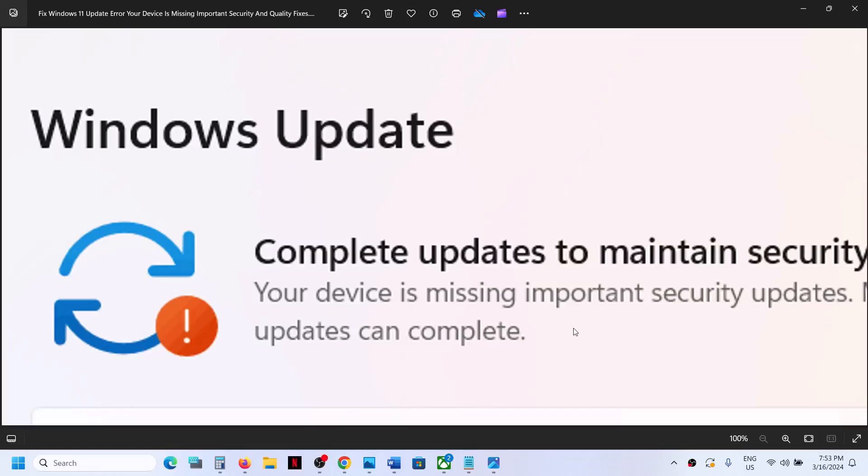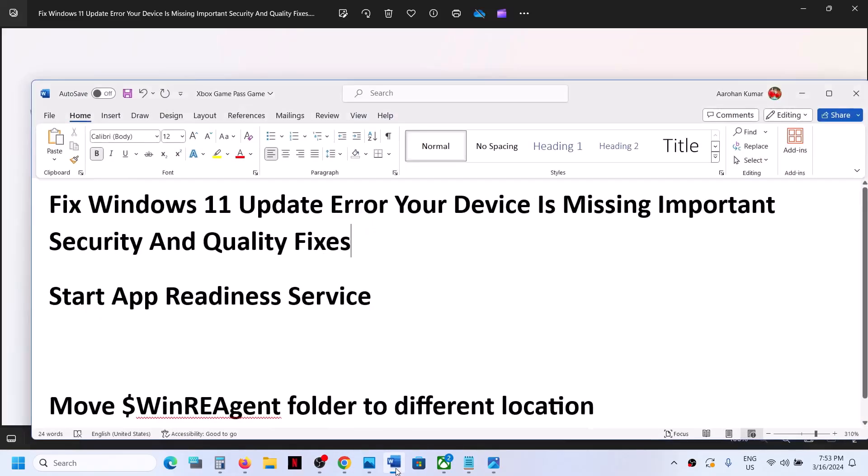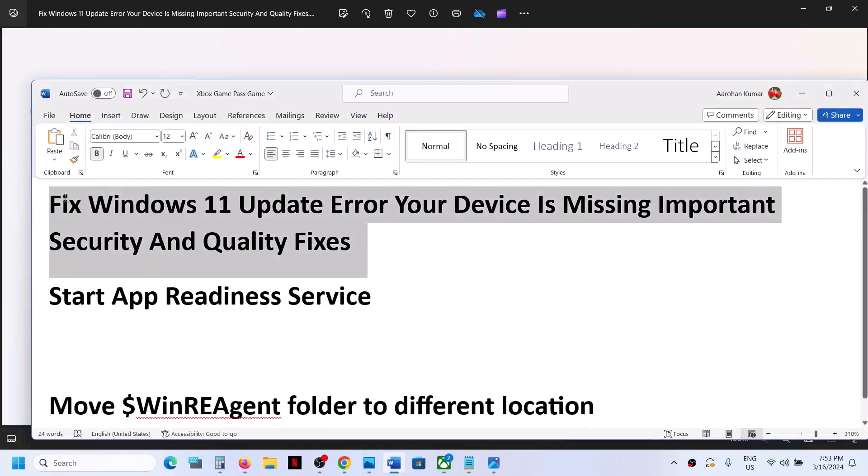Hello guys, welcome to my channel. Today in this video, I'm going to show you how to fix Windows 11 update error: 'your device is missing important security and quality fixes.' So if you're receiving this error on your Windows 11 computer, please follow the steps shown in this video.